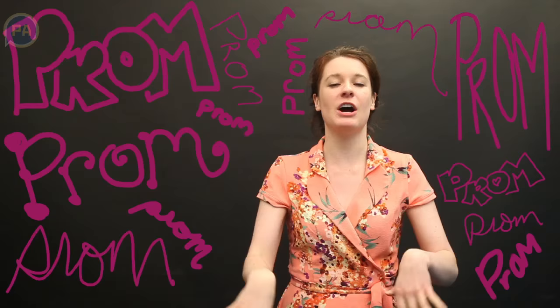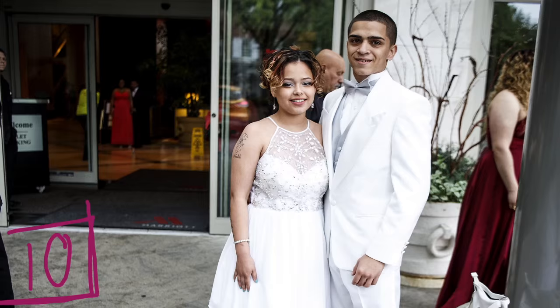Hi, I'm Julia Hatmaker with PennLive.com and I'm going to walk you through our 10 favorite looks from the J.P. McCaskey High School Prom.